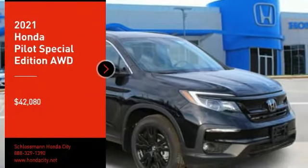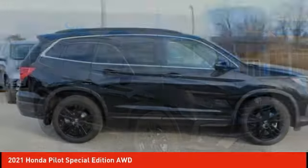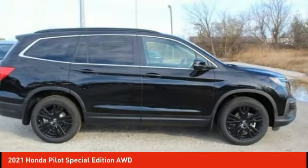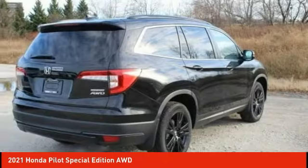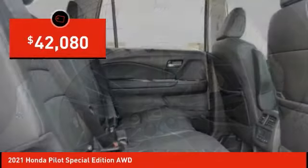Looking for the right vehicle? Check out the 2021 Pilot. Optimal utility. Indulgent interior. Powerful performer. You'll be ready for almost anything in the Honda Pilot, and it's priced below $45,000.